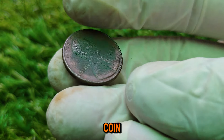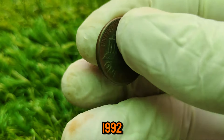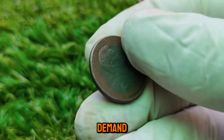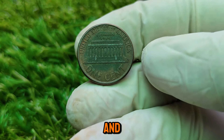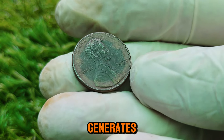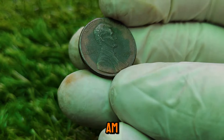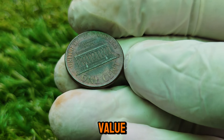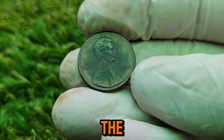This mistake resulted in the creation of the 1992 close AM penny, which is incredibly rare. It's this tiny variation that makes the coin so valuable today. Why does this seemingly small difference make it worth over $51,000? The answer lies in its rarity and demand among collectors. Only a few examples of the 1992 close AM penny are known to exist. The rarity, combined with the intrigue of the mint's mistake, drives up its value significantly. As more collectors seek to add this elusive penny to their collections, the price continues to climb.